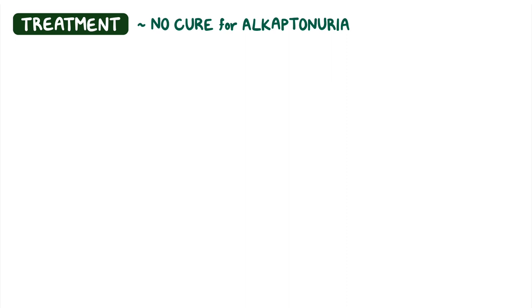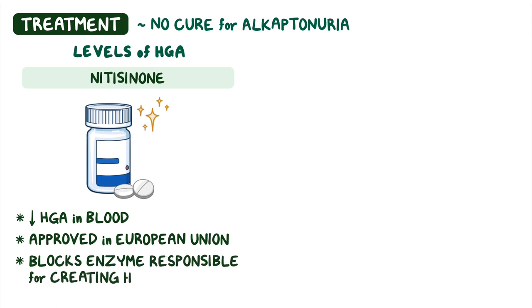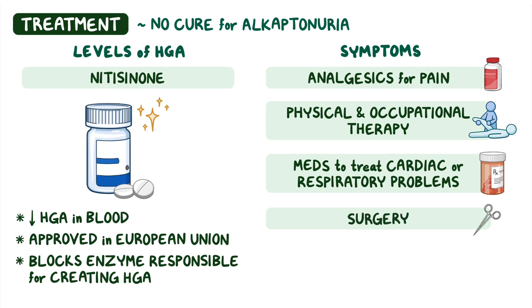There is no cure for Alkaptonuria, but there are treatments to help manage levels of HGA and symptoms of the disease. Nitisinone, a relatively new oral medication that decreases levels of HGA in the blood, is currently approved for use in the European Union. Nitisinone blocks the enzyme responsible for creating HGA. Treatments for symptoms may include analgesics for pain, physical and occupational therapy to maintain mobility, medications to treat cardiac or respiratory problems, or even surgery in some cases.